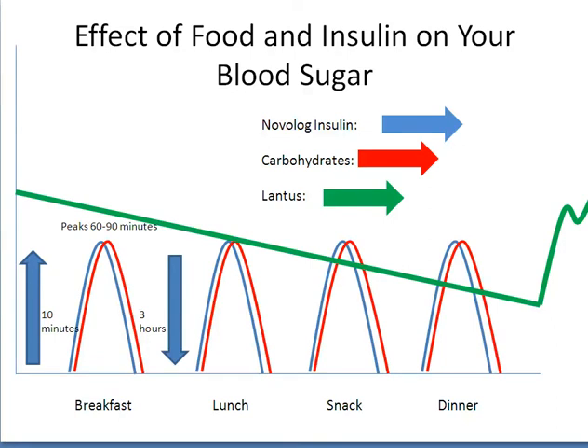Fast-acting insulin has two functions: to lower high blood sugars and to cover carbohydrate grams. Every time you eat carbohydrates, you should give yourself fast-acting insulin to keep your blood sugars within a healthy range.